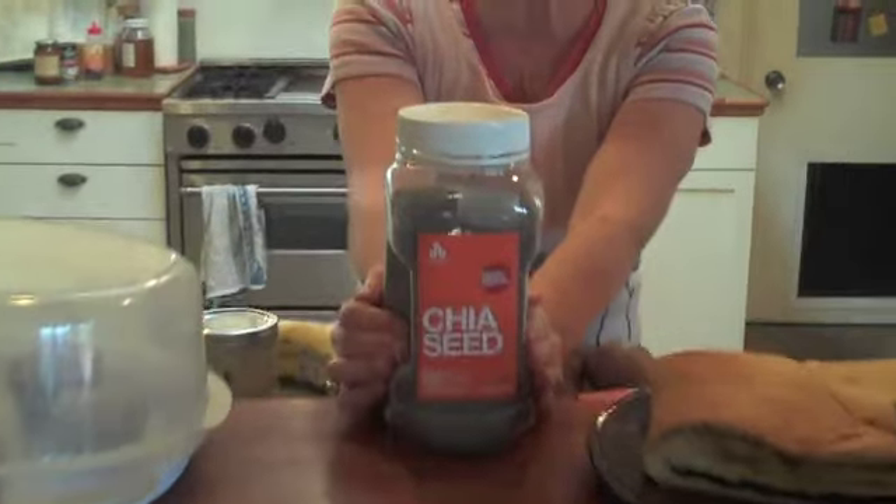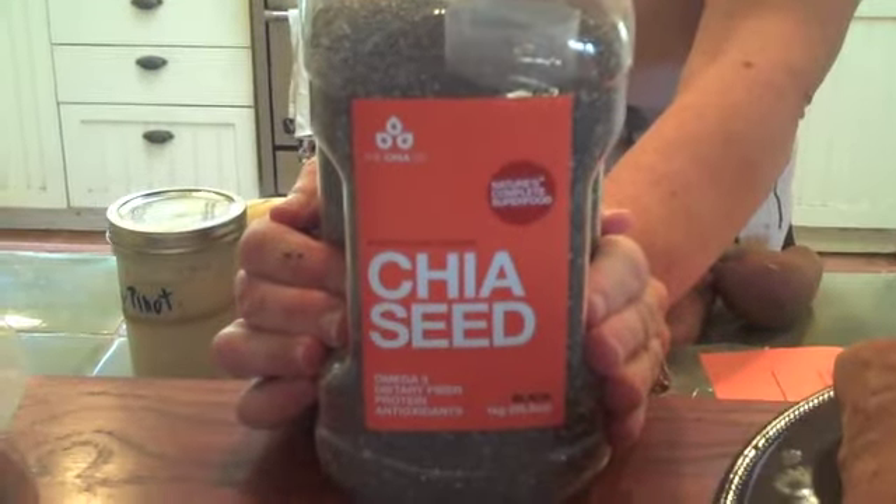I think that about covers it. Anyway, look at all these chia seeds — I've got this nice big thing, so I am set for a while. Thank you, GNC. You rock!